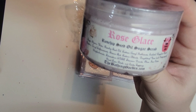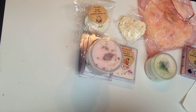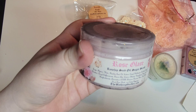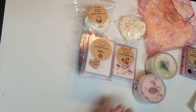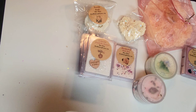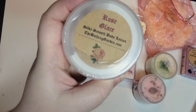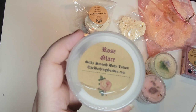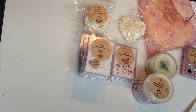I also got a rosehip seed oil sugar scrub in Rose Glacé. You can see a little rose bud on it. The scent notes are rose petals, fresh citrus, and touches of strawberry, vanilla, and geranium — I thought that sounded really good. I also got the Rose Glacé lotion with the same scent notes to pair with the scrub.